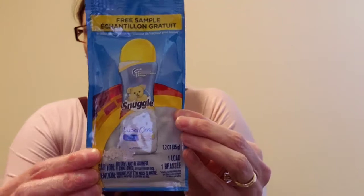I got some Snuggle Super Care — I think this is scent boosters. Do you guys use scent boosters in your laundry? Let me know down below in the comments if you do. I don't really use them — I mean I've tried some before, but I don't use them very frequently.